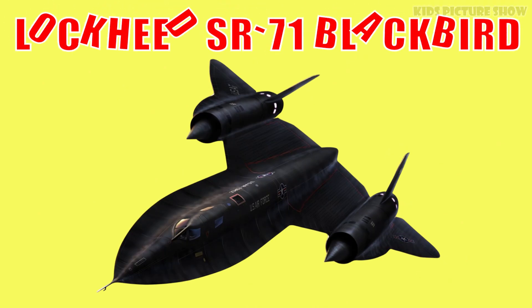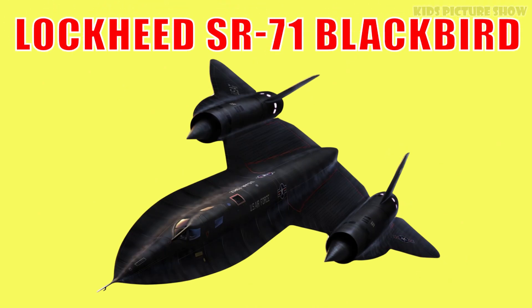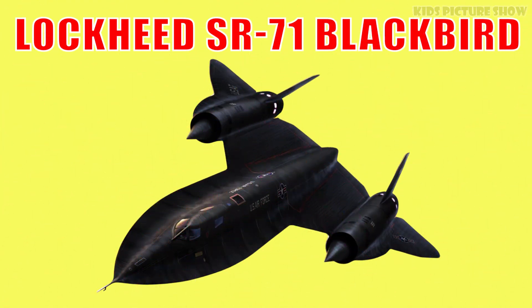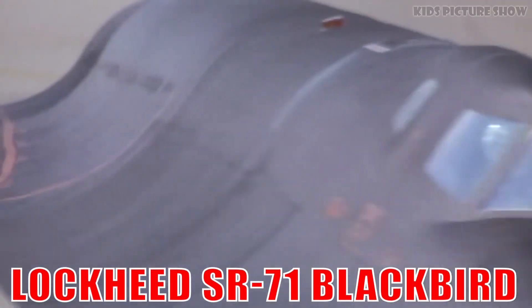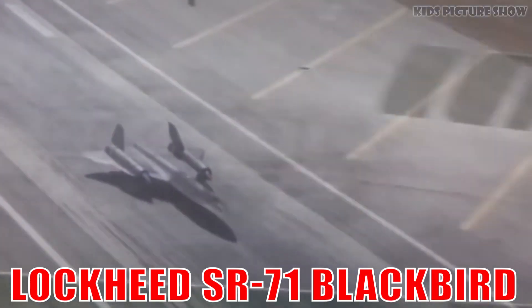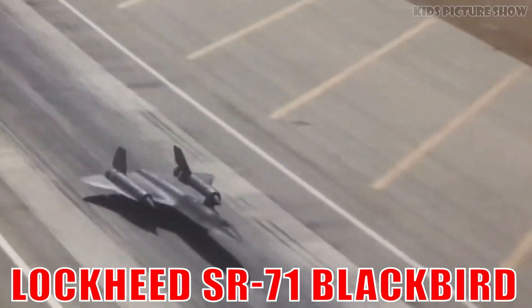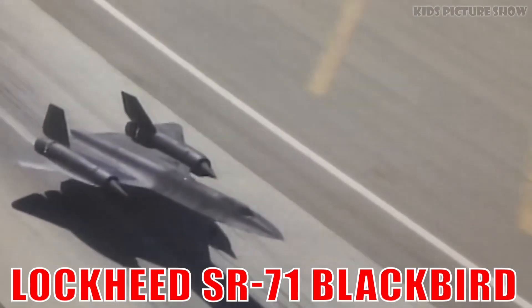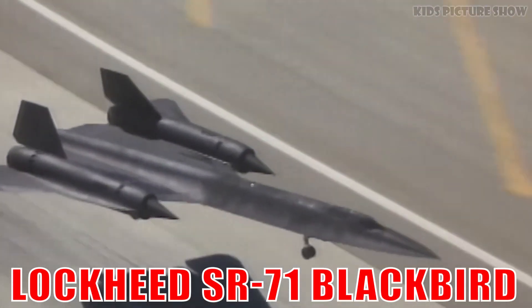This is the Lockheed SR-71 Blackbird. It's one of the fastest aircraft ever built, capable of flying over three times the speed of sound. Its sleek black design and spy missions made it a Cold War legend.